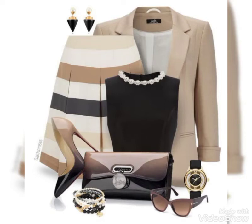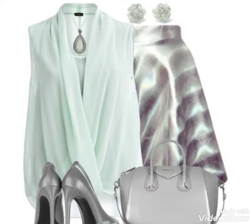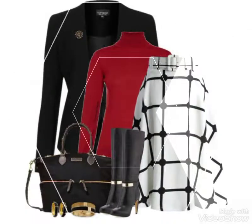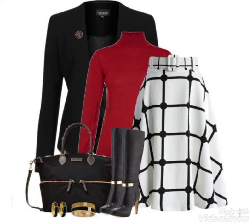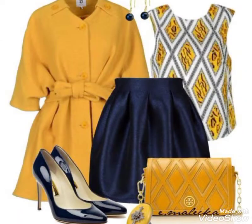Hello friends, welcome to my YouTube channel Fashion Range. In today's video I have taken a lot of amazing designs of designer skirts. You will see very beautiful and stylish skirts designs with different blouses designs and different coats.